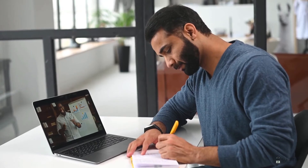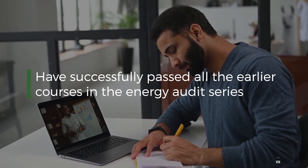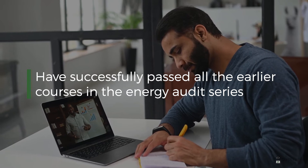The Investment Grade Energy Auditor Final Assessment is for those who have successfully passed all the earlier courses in the Energy Audit Series.